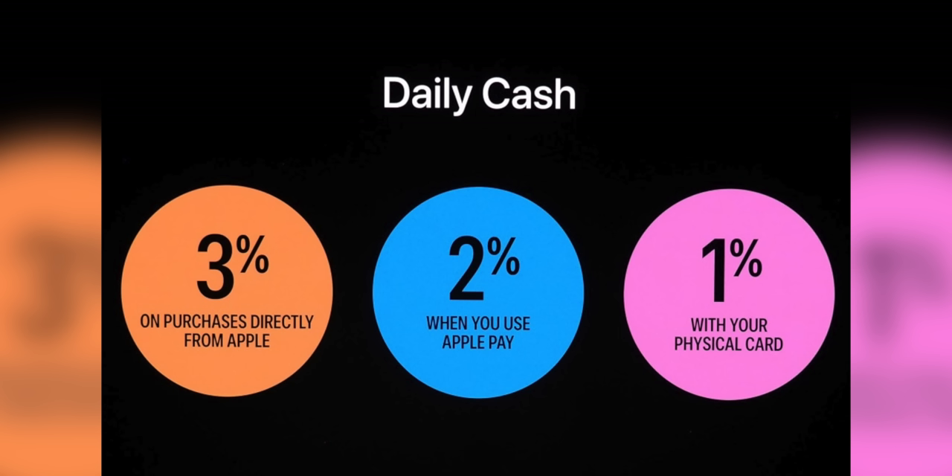You do get cash back with the Apple Card and it's broken down into different percentages. You get 3% back on Apple products, 2% back on everything else — but that's only if you use Apple Pay on your iPhone and not the physical card. If you use the physical card, you earn 1% cash back on all purchases. So there are definitely benefits to using Apple Pay versus the physical card, but not all stores offer that, so you will have to use the physical card sometimes.